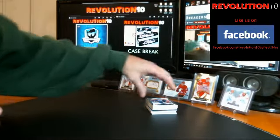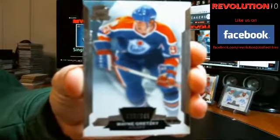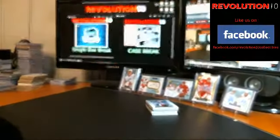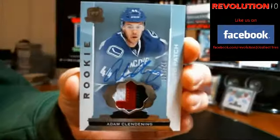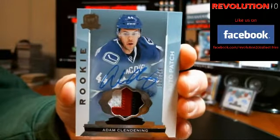Alright, here we go. First card, base card going to the Edmonton Oilers — Wayne Gretzky, numbered to 249. Rookie Patch Autograph with a pretty nice three-color patch for the Vancouver Canucks — Adam Clendenning, number 249.